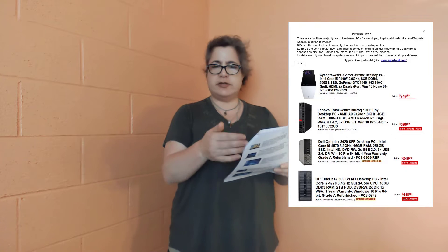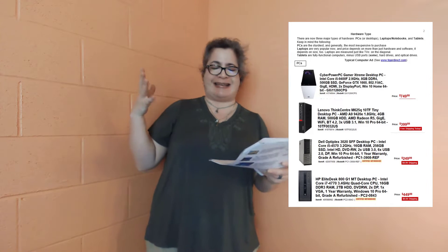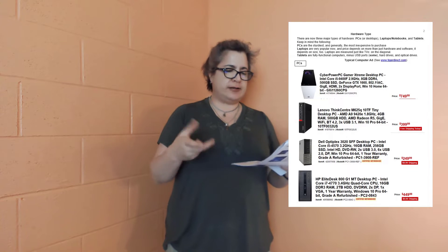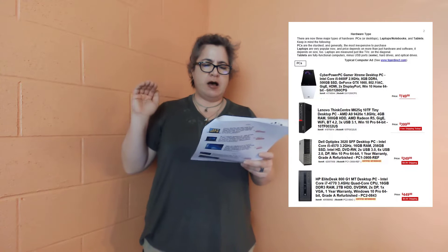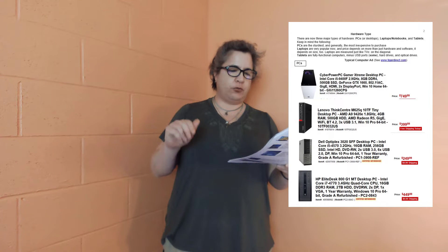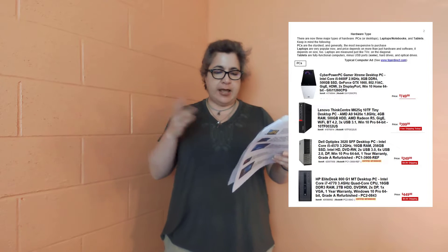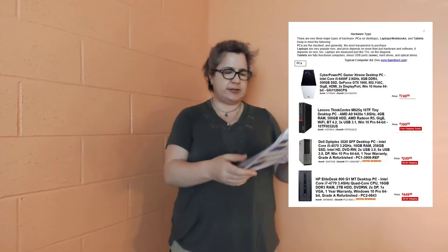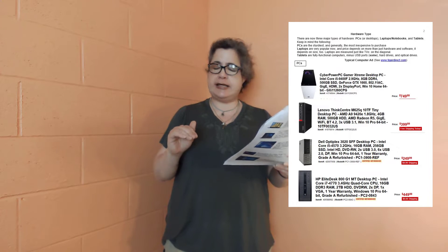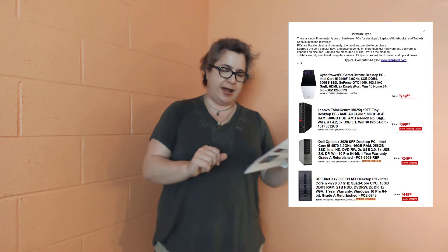The first one is $749 CyberPower PC Gamer. It has an Intel Core i5, 2.9 gigahertz, 8 gigs of DDR4, and a 500 gig SSD — basically $750. At $400, you have the Lenovo ThinkCenter, and it's a tiny one. It has the NDA9, 1.8 gigahertz, 4 gigs of RAM, and a 500 gig hard drive. The Dell Optiplex is the next one, and it's certified refurbished, priced at $250 — Core i5, 3.2 gigahertz, 16 gigs of RAM, and a 256 gig SSD. That's actually not too bad.